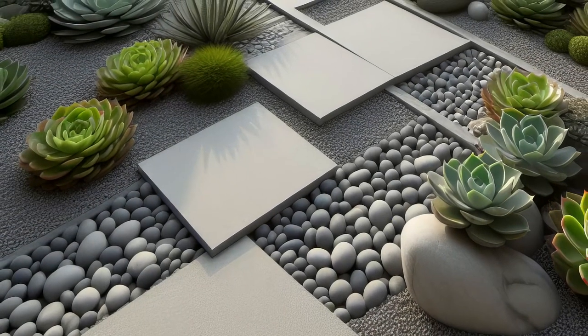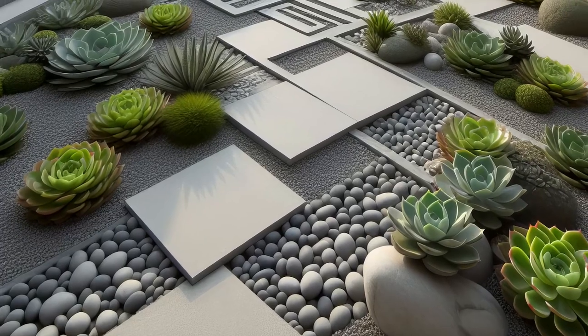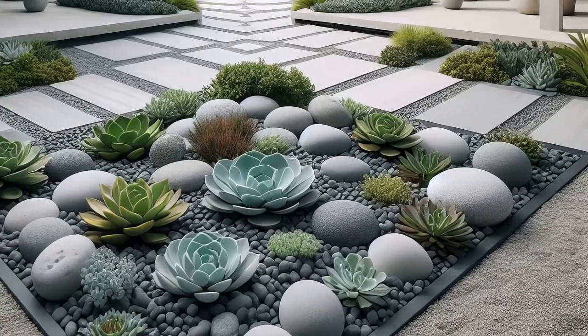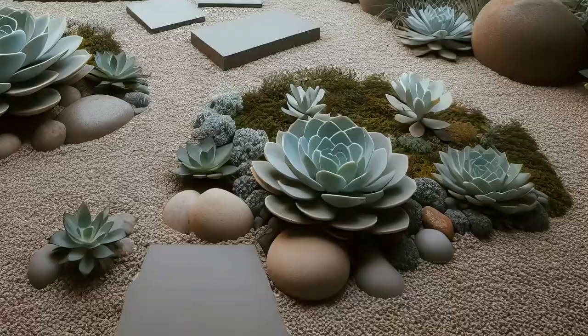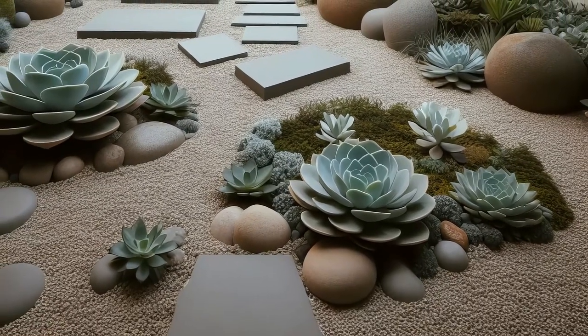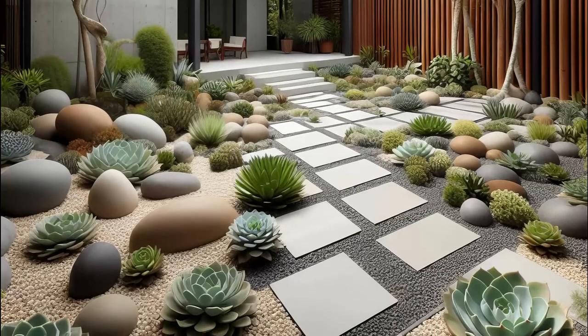Imagine stepping into an oasis of calm with an outdoor succulent garden. This minimalist marvel boasts drought-tolerant succulents arranged in chic geometric patterns. Smooth river rocks and gravel pathways weave through, adding to the serene ambience. Perfect for those seeking a contemporary outdoor escape, it's a breath of fresh air for any space. Dive into tranquility while effortlessly maintaining this low-maintenance beauty.